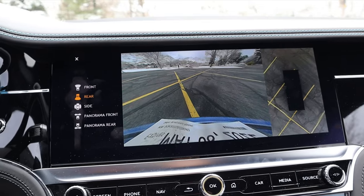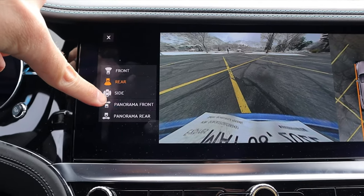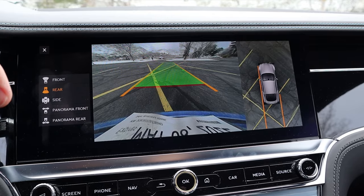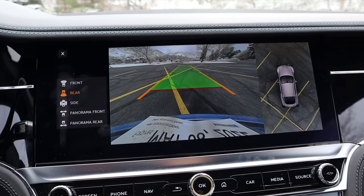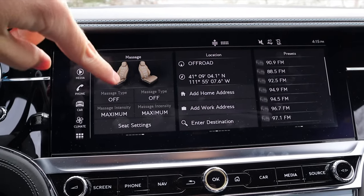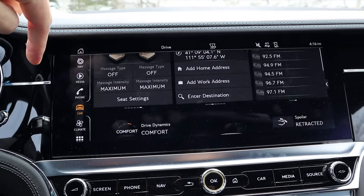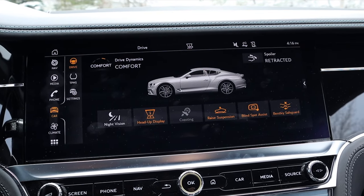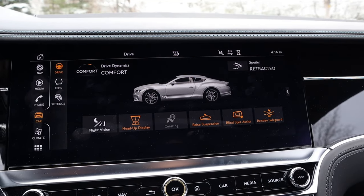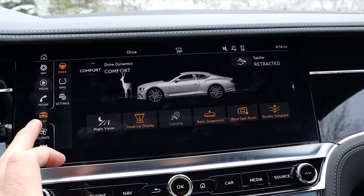Here is the center infotainment system. Popping it into reverse, you can see the camera system with a bird's eye view, trajectory lines, and literally camera views from every single angle — from a camera perspective, it's completely covered. The infotainment system isn't necessarily the quickest to load, but it gets the job done. There are shortcut buttons on the side, and in the main screen tabs you'll find features like suspension raise for going over curbs, retractable spoiler control, and even night vision.